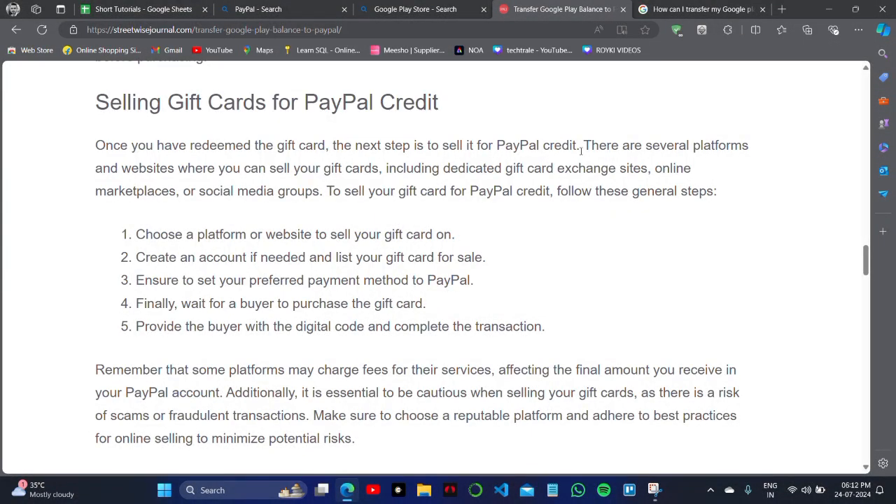You can sell gift cards for PayPal credit. You can simply sell a Google Play Store gift card and receive PayPal credit from the buyer. Choose a platform or website to sell your gift card on and create an account if needed, then list your gift card for sale.